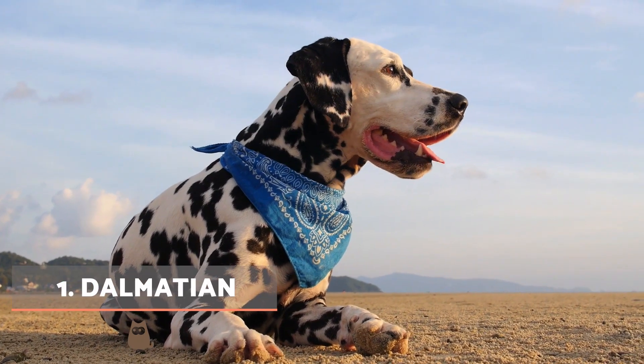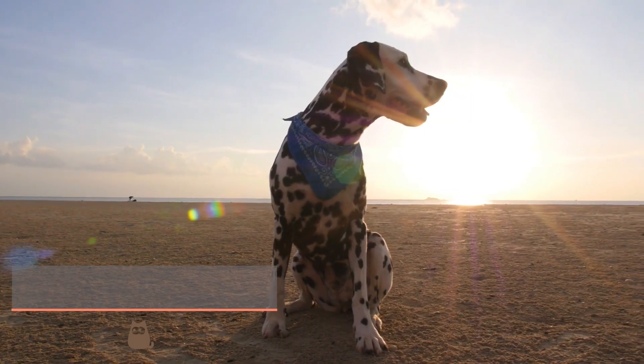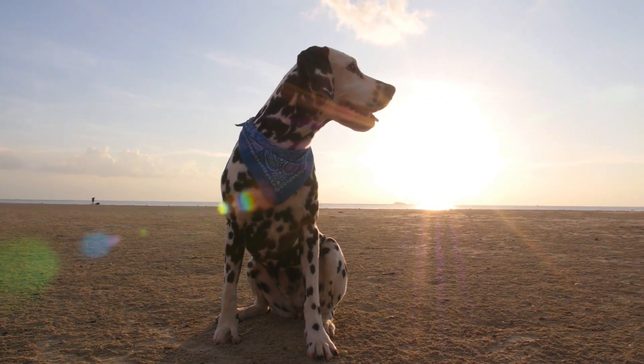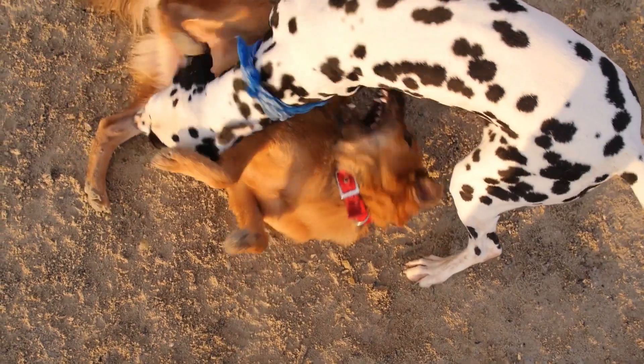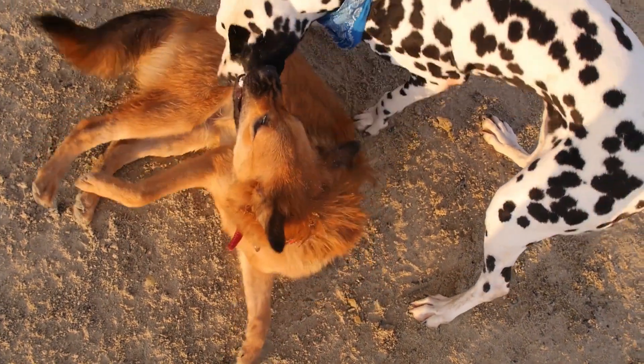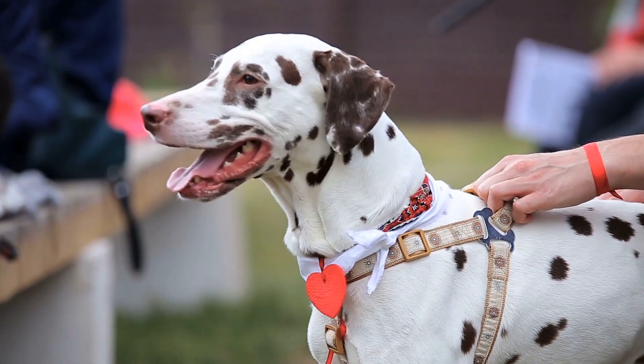Dalmatian. We start our list of black and white dogs with perhaps the most recognisable. The Dalmatian is famous for their white coat decorated liberally with black spots. Although black and white is the pattern we most associate with them, they can also have brown markings. They are very loyal and calm in character, but do not tolerate being left alone well.